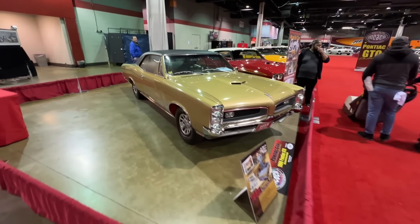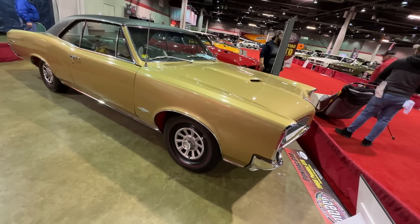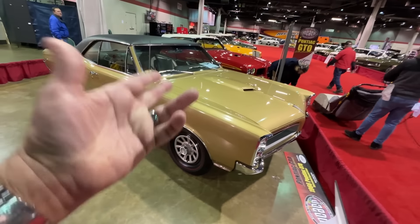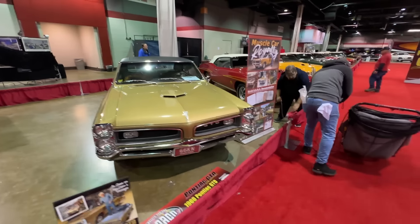The 66 over here is a very cool car — a special order 66 GTO. This one is interesting: the last three numbers of the VIN are 389, meant to be like a 389 engine under the hood.